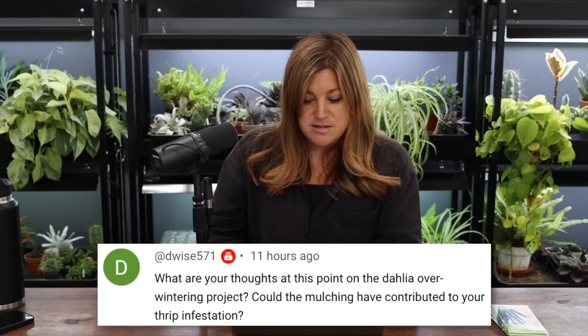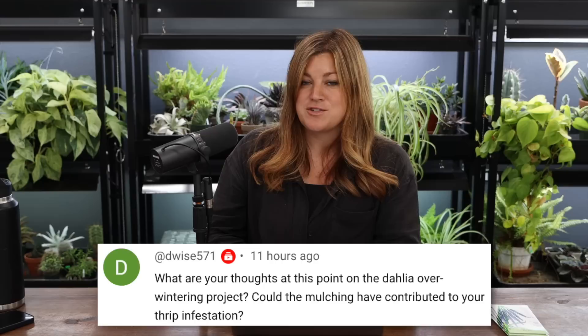You can also get predatory mites in a mixture of adults and eggs, or as straight eggs. A lot of times you'll see little pouches that you can hook right onto your plant — they'll hatch and crawl out and start feeding on whatever's on your plant. Someone asked about the dahlia overwintering project and whether mulching contributed to the thrip infestation — that was one of my thoughts too. We'll probably skip mulching this year just to see if that was part of the problem.